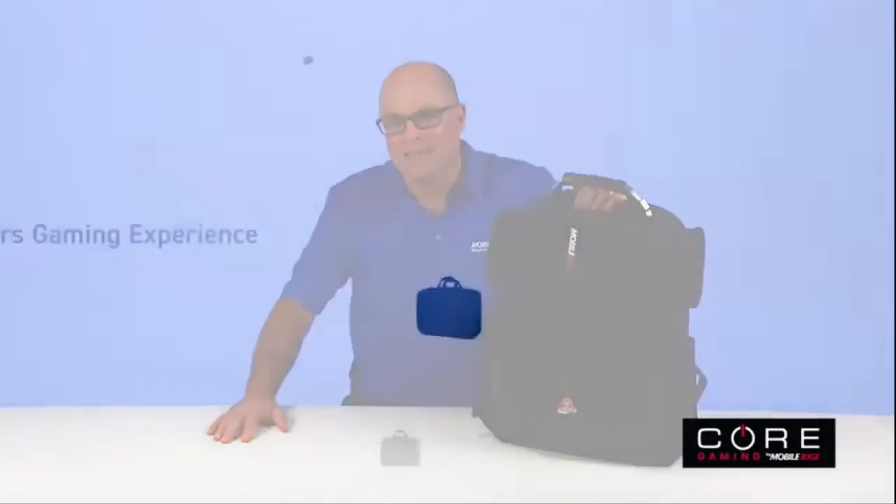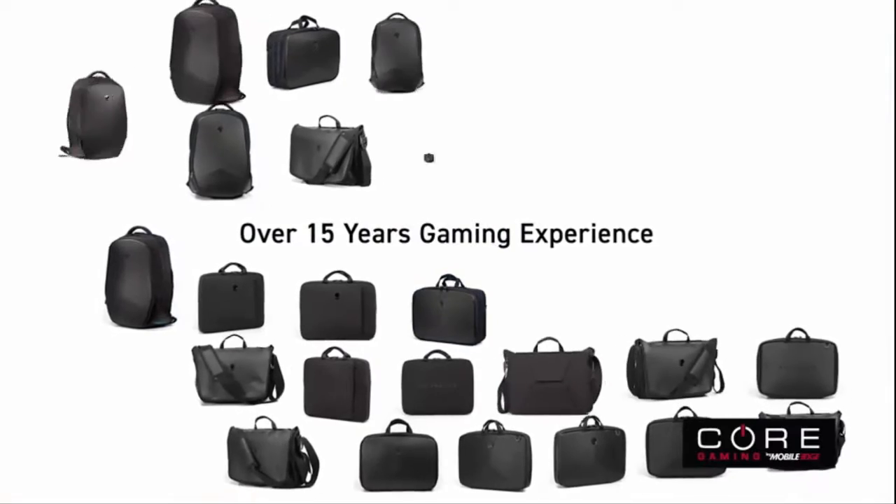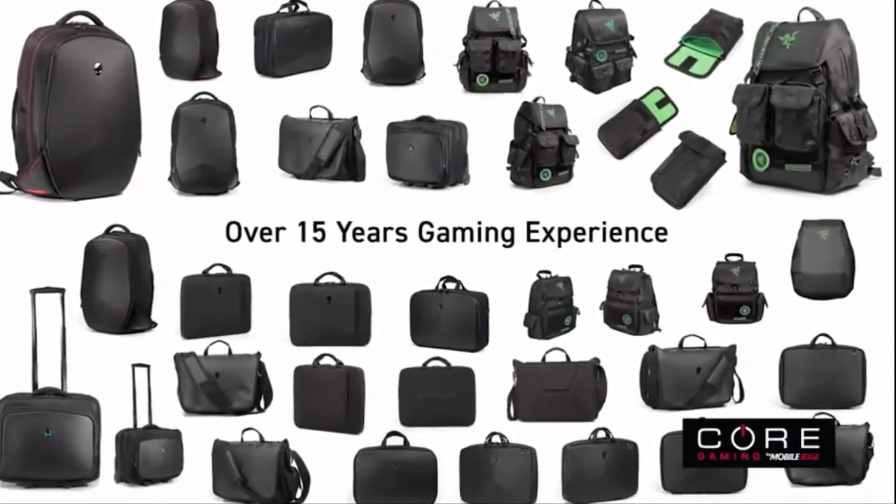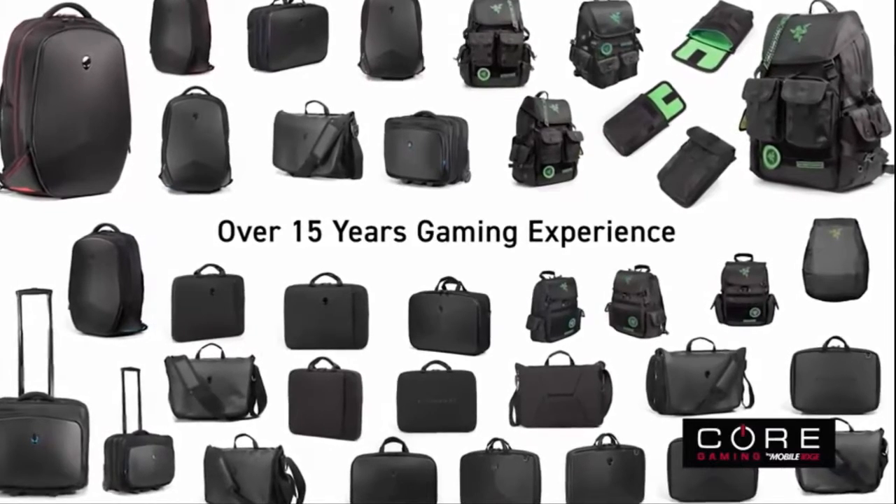Hey, it's Paul, the product guy with Mobile Edge, the leader in performance transport products since 2002. As a gamer, you probably know that Mobile Edge has been designing and producing gaming gear with top brands for 15 years. Good, solid stuff.